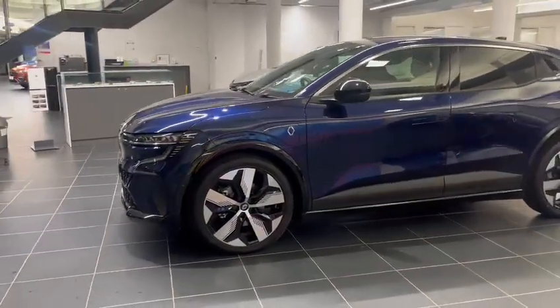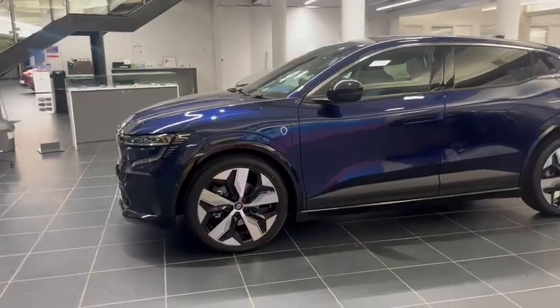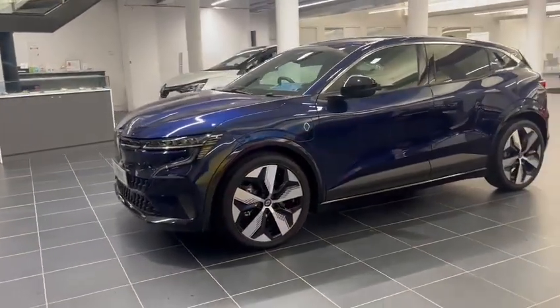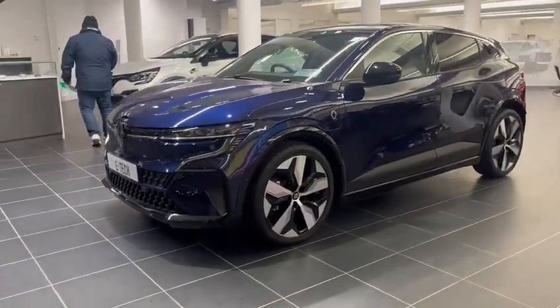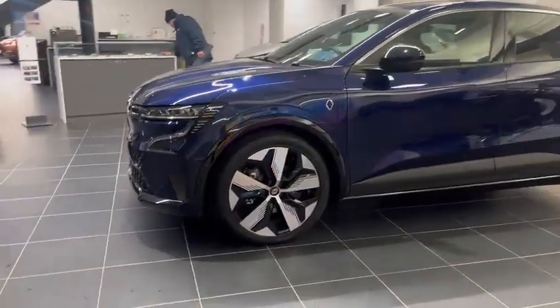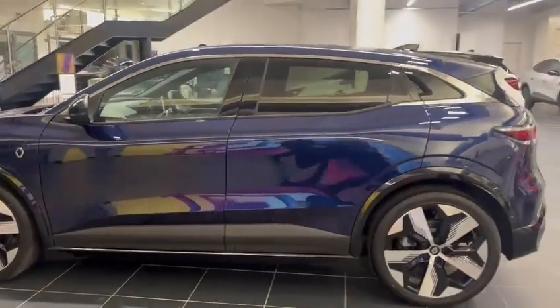The exterior features include LED daytime running lights, full automatic lighting system, automatic wipers, front and rear sensors, reversing camera, 20 inch diamond cut alloy wheels, keyless access and keyless start.